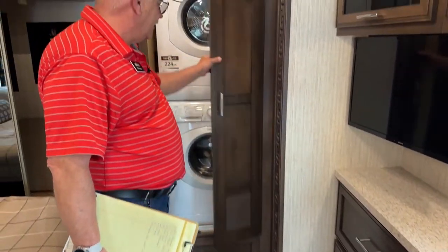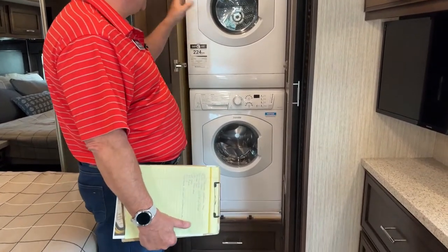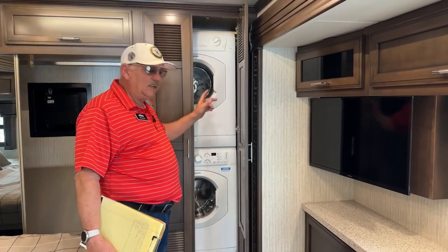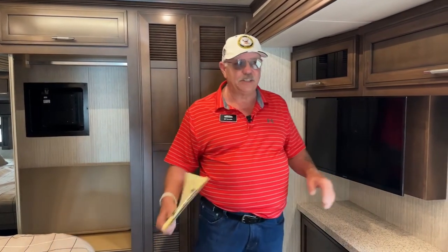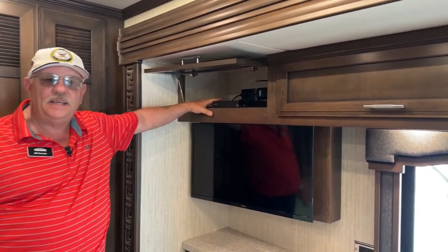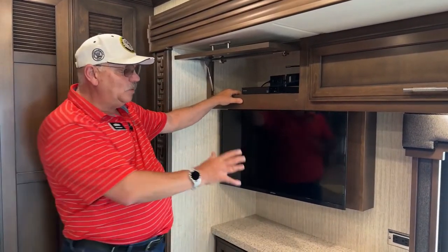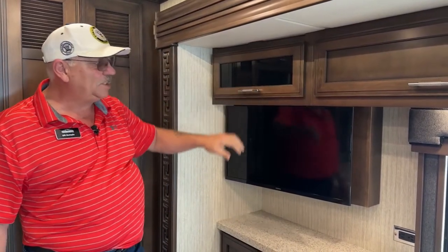Your laundry center is back here — separate units. These are the Splendide washer-dryer setup. Having separate units gets things done a lot faster — not just because you can wash and dry at the same time, but this dryer works about four times faster than a combo unit. Over here we've got component accessibility. This does have the Winegard Traveler on it right now — a stationary satellite setup. You'll have a receiver up in the front, and if you want to watch satellite back here, it's very easy to add another receiver.